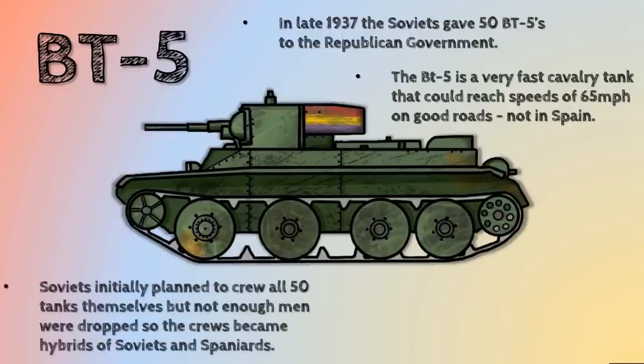That's one of the main reasons why we now think that the idea that Hitler tested the Blitzkrieg in Spain is not entirely true, because the terrain is very difficult and rugged. The Soviets initially planned to crew all 50 of the BT-5s themselves, but they didn't get enough men sent over. Stalin was also conducting purges, so he had lots of really innovative and effective generals and commanders working on tank doctrine, and he had most of them removed from the army — which really could have helped the Republic if they'd been sent.